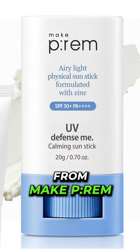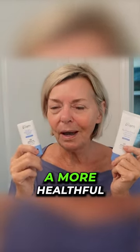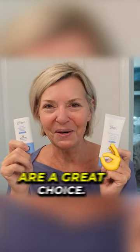The last thing I want to talk about is a couple of sunscreens from Makeprem, which you can get on the Credit Thing website. If you're looking for a more helpful alternative when it comes to sunscreen, these from Makeprem are a great choice.